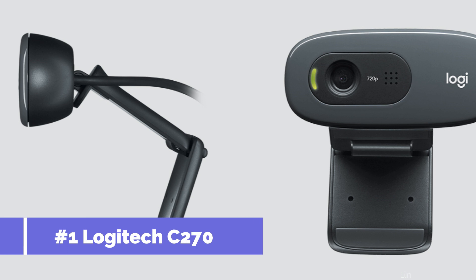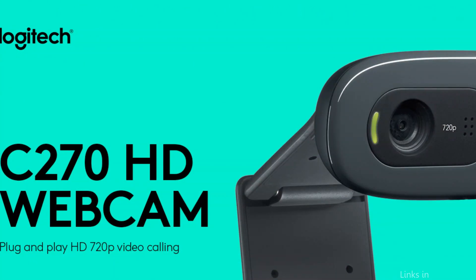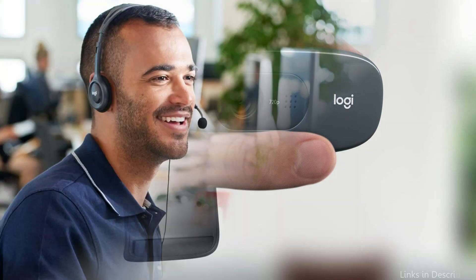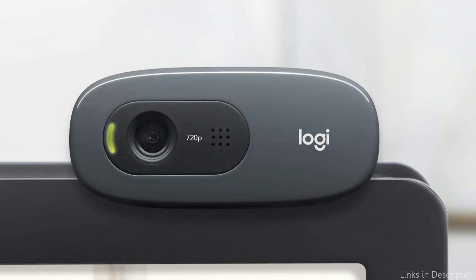On number one, we have the Logitech C270 webcam. The Logitech C270 is a great option for those on a budget who still want decent video quality. This camera has a 720p resolution and can capture 30 frames per second. It also has built-in automatic light correction, so you can use it in dimly lit environments without sacrificing video quality. The C270 has a simple design and can be easily mounted on your Mac Mini.